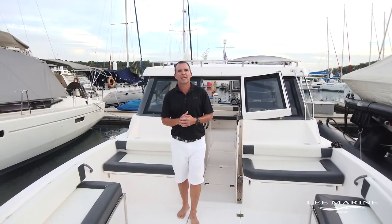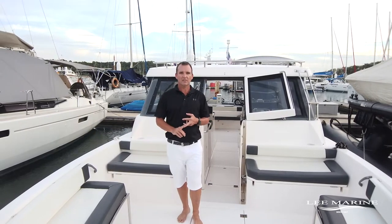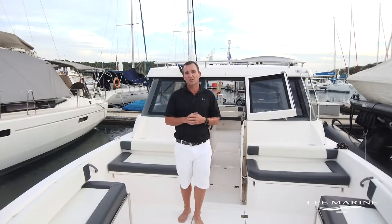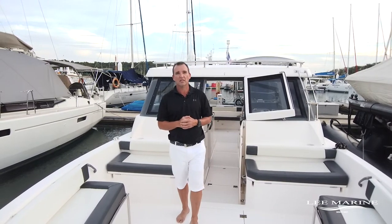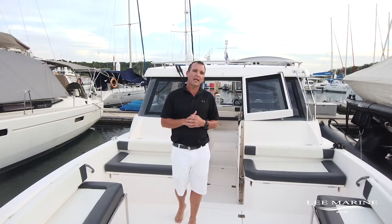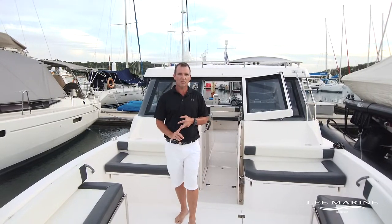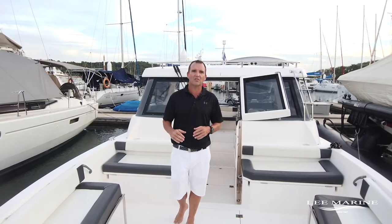To recap on the specification of this Silvercraft 36 HT: she carries a thousand litres of petrol and just under 200 litres of water. At top speed she'll do just under 40 knots, which is quite respectable — very fast actually. At between 28 and 33 knots she'll do about 150 nautical miles of range. She's powered by twin 250 horsepower Suzuki engines which have about 275 hours each.